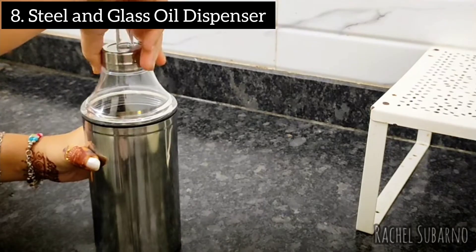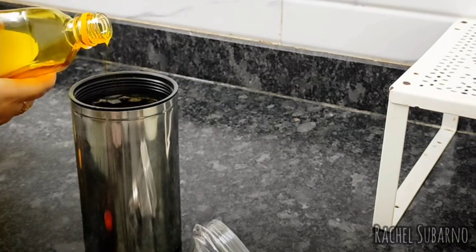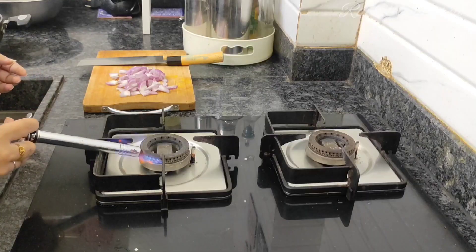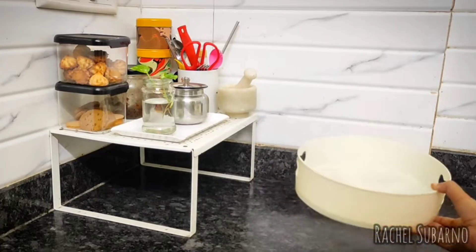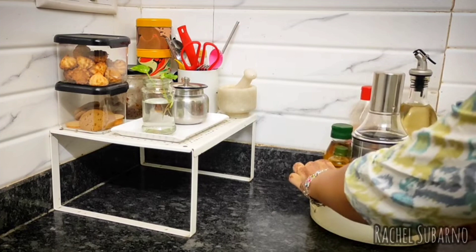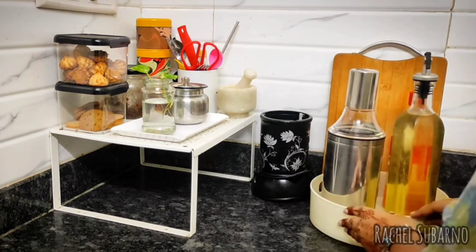Next in the list is this steel oil dispenser, which I feel is super useful in any kitchen. Because of its broad mouth it becomes so easy to clean and maintain it. It also comes in really handy when you want to pour oil — there's no leakage. You can also go for glass oil dispensers; I will link both products in the description box.